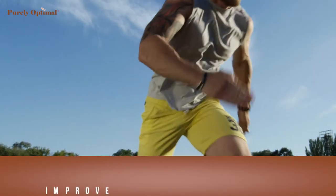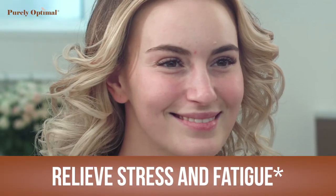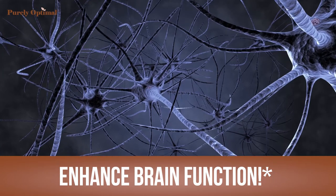These ingredients have been shown to improve energy and stamina, support heart health, relieve stress and fatigue, promote clarity and focus, strengthen the immune system, and enhance brain function.